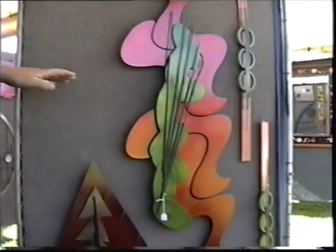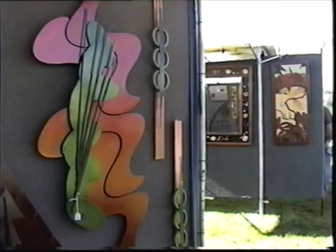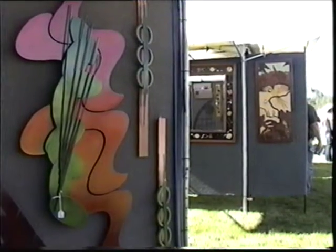Believe it or not, we call it "Wormy." Wormy? Yeah. I like the colors — they're very nice. Thank you. Where are you from originally? I'm from Iowa. From Iowa? Yep.